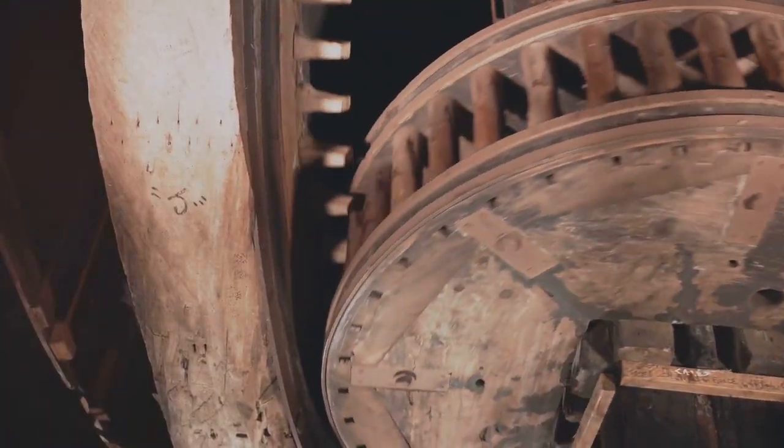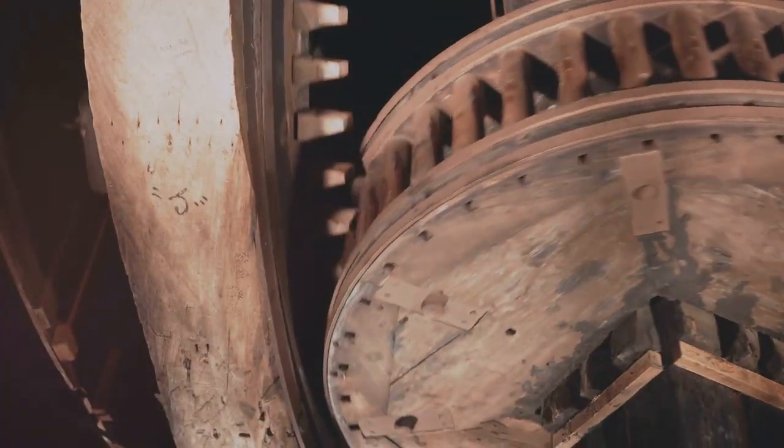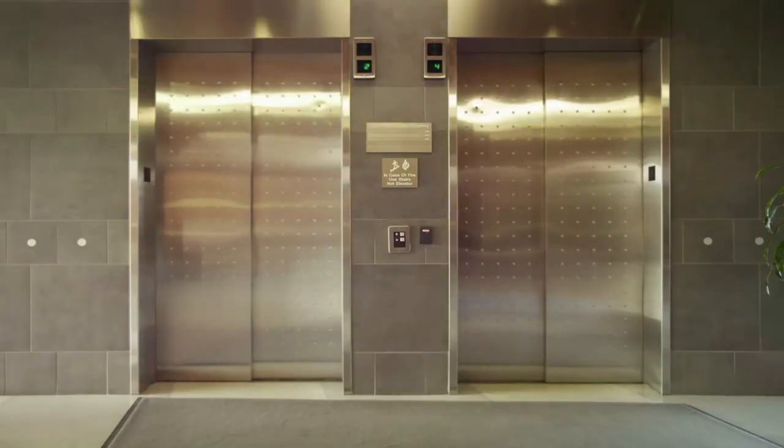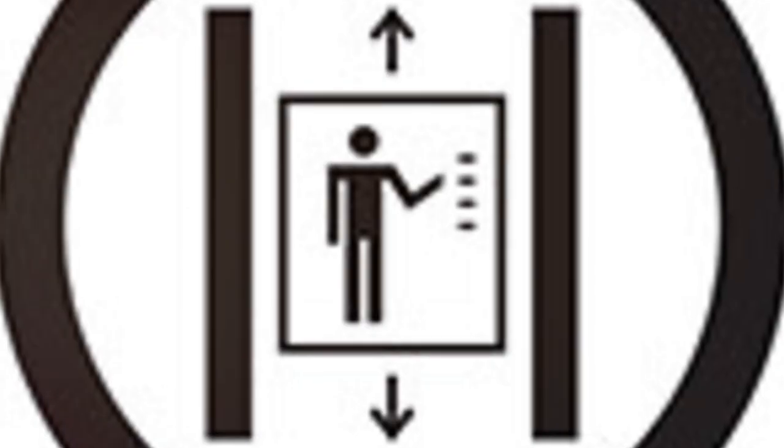Elevators are like little magic boxes, going up and down with the help of an old invention called pulleys. Pulleys were invented thousands of years ago, and they're still helping us today, even in our elevators. Isn't that amazing? They make sure the elevator can move smoothly and safely, carrying us to our floors without any huffing and puffing.